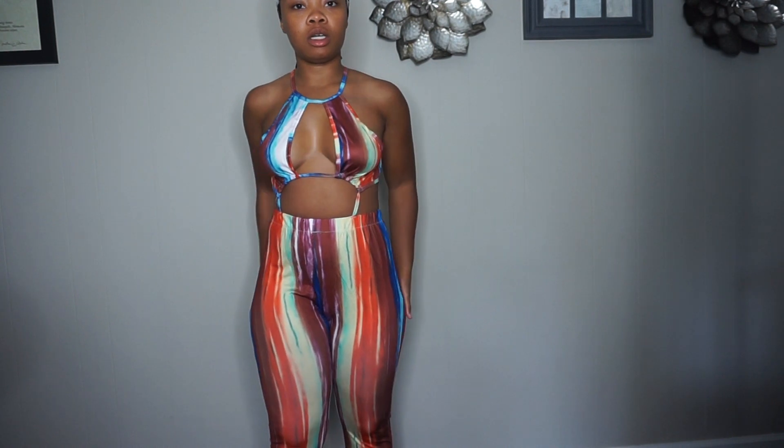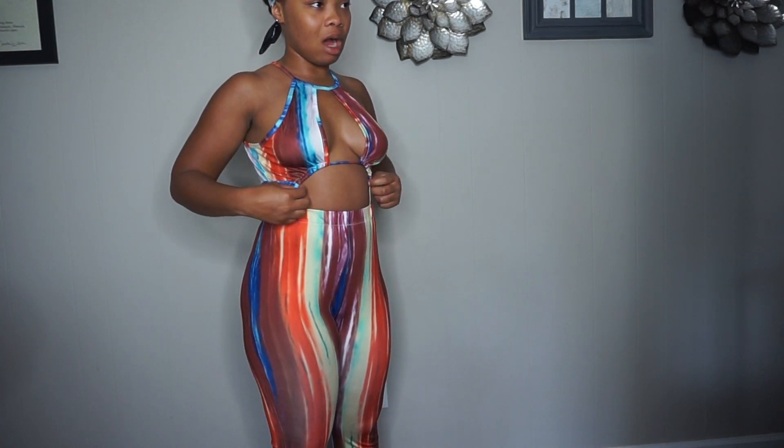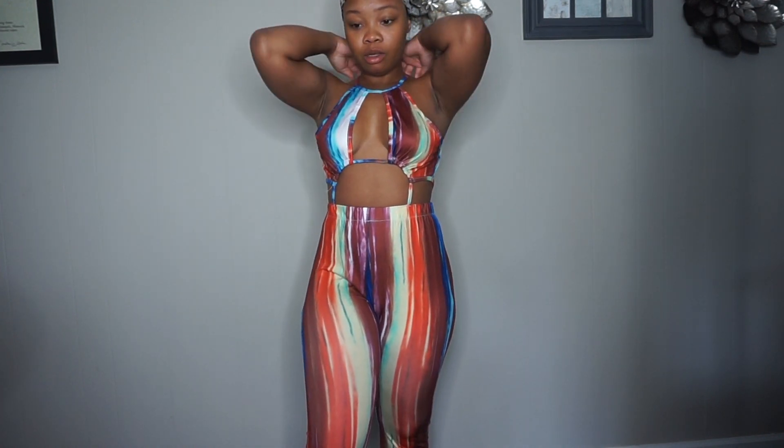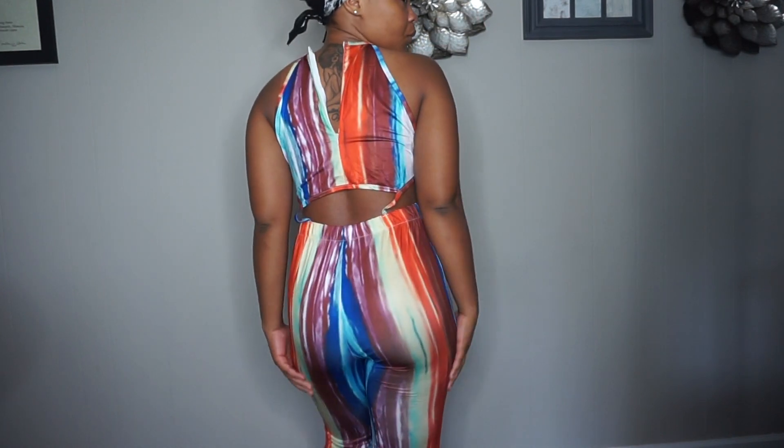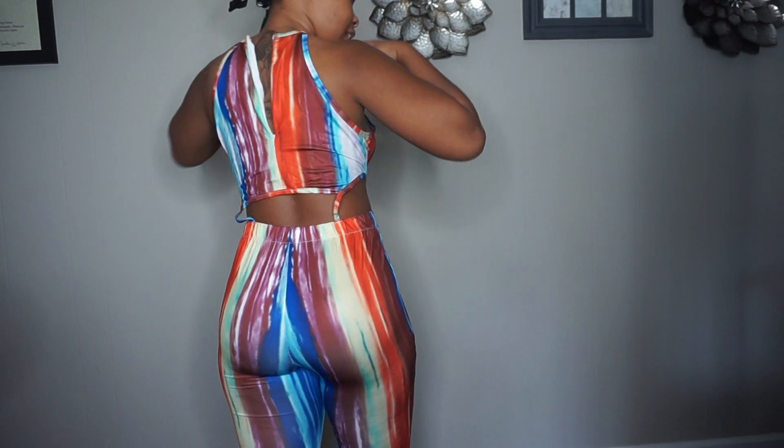This is the third outfit and I really love this one. I'm just having problems trying to get this thing to zip. This is the back of it — like I said I was trying to get it to zip.